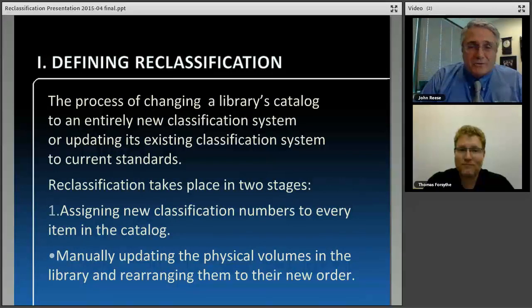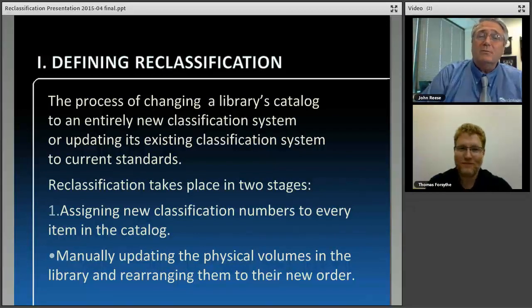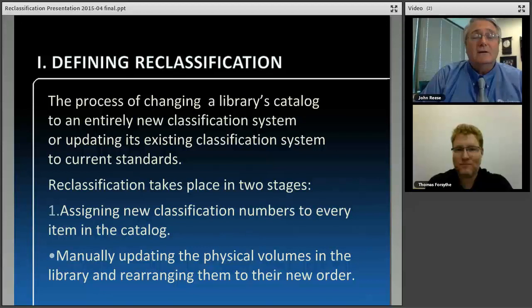A reclassification is the process of changing a library catalog to an entirely new classification system, or updating its existing classification system to current standards. It takes place in two steps. The first step is the data portion, done in-house at Backstage, where we create the new classification record and put it in the MARC record of the holdings record. Then we print labels from that and turn it over to the onsite portion of the project, which is what we're going to talk about for the rest of the time.